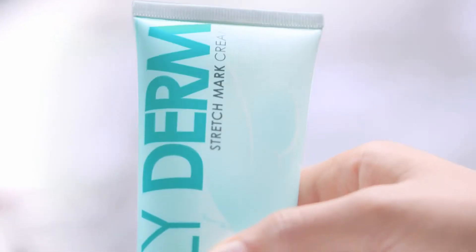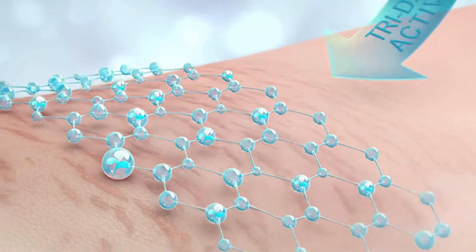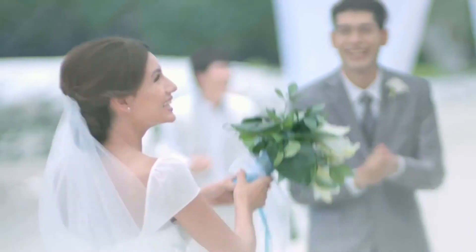Don't let stretch marks determine the ups and downs of your day. Introducing Gliderm Stretch Mark Cream. It's clinically proven and specially formulated with Triderm Actives to rebuild skin collagen while regaining skin elasticity, helping to lighten the color and reduce the size of stretch marks.